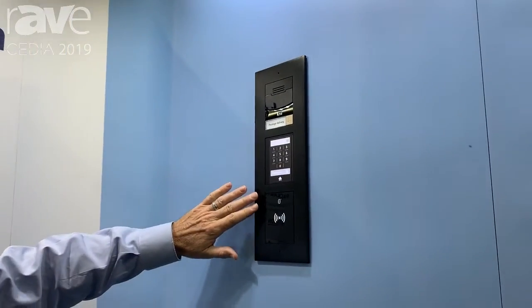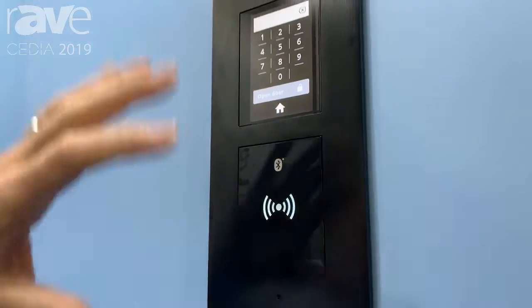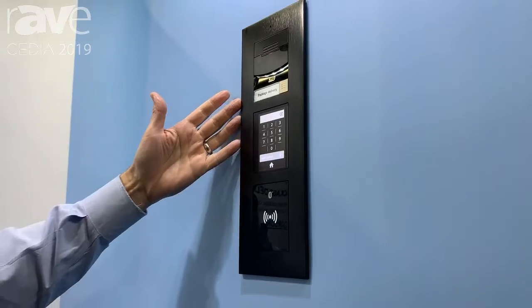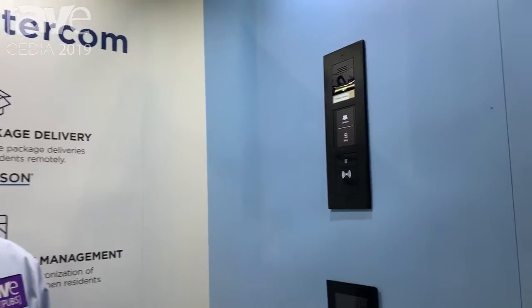The bottom module has a Bluetooth and RFID module combined so you can do access control. The whole system by itself, without any server or back-end, is a 10,000 user access control system.